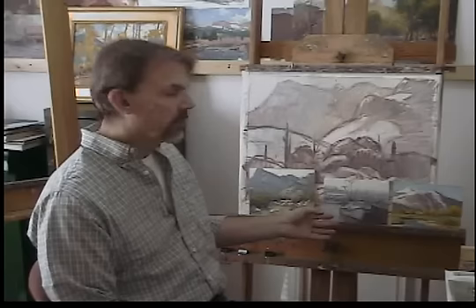Hi, I'm in my studio where I'm getting ready to do some larger pieces, and in that process I use three resources.